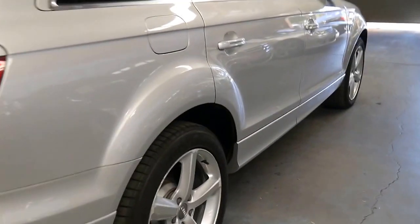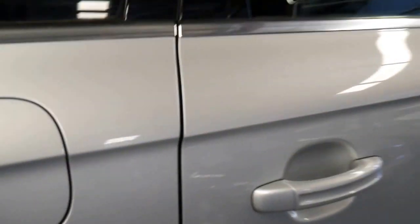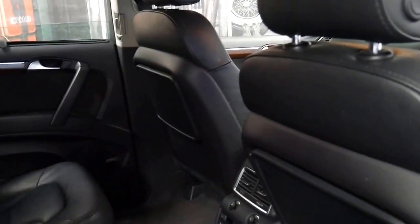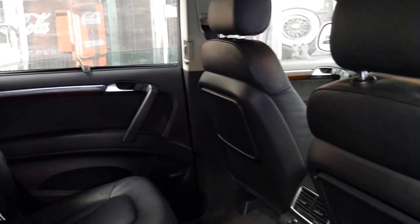The car doesn't have the big panoramic sunroof. I think that's a good thing when it gets to this age because they can be troublesome and they can leak, and with all the electrics in these cars it's not something you want.